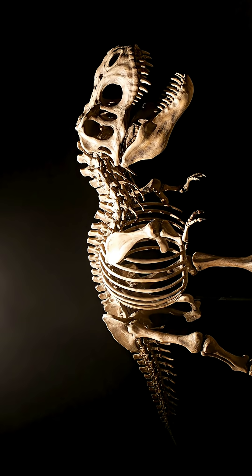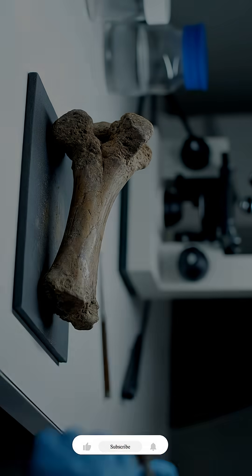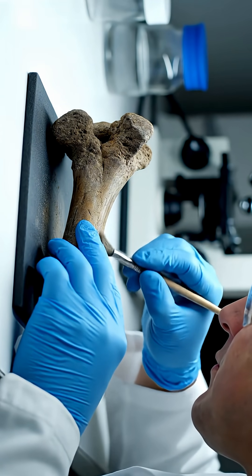Paleontologists have discovered preserved blood vessels inside the rib of Scotty, the largest Tyrannosaurus rex ever found, reshaping what we know about dinosaur biology and healing.